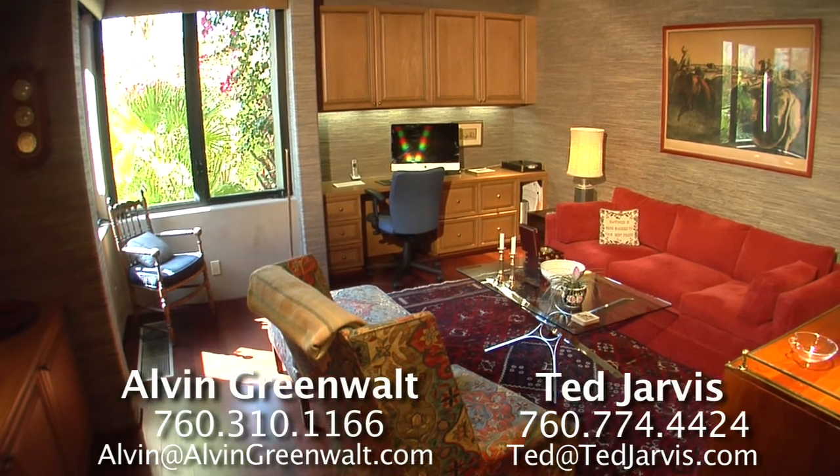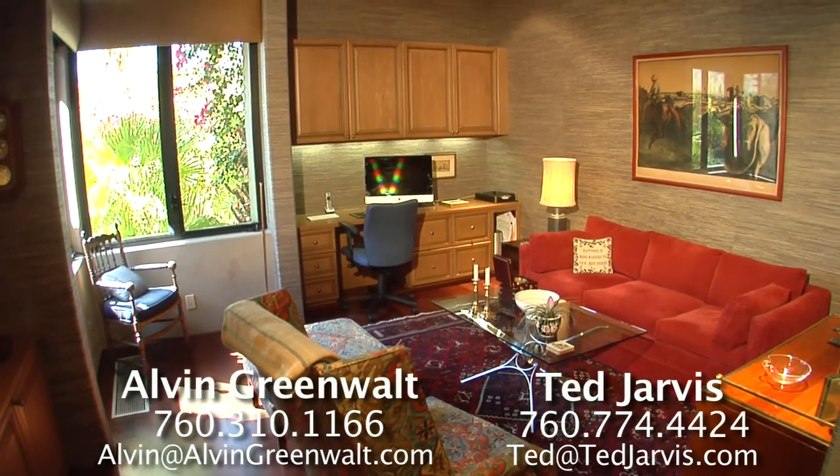The study has cherry hardwood floors, grass cloth wall coverings, and a private bathroom.